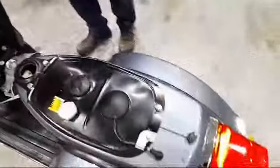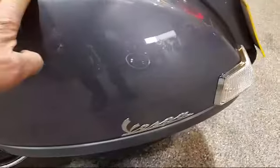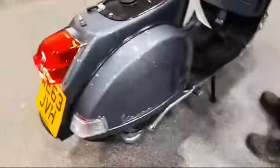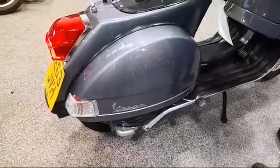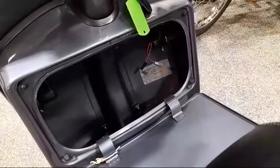First kick it started. You can see it's higher. Tank, battery and spare wheel in here. Engine number there with your frame number.